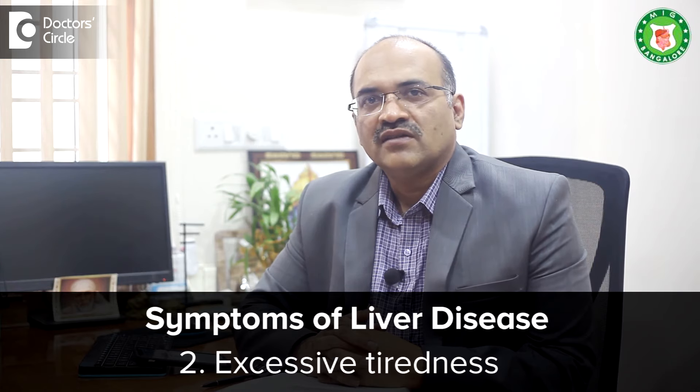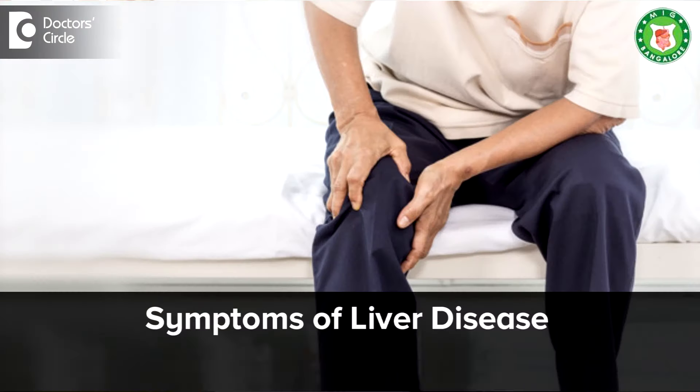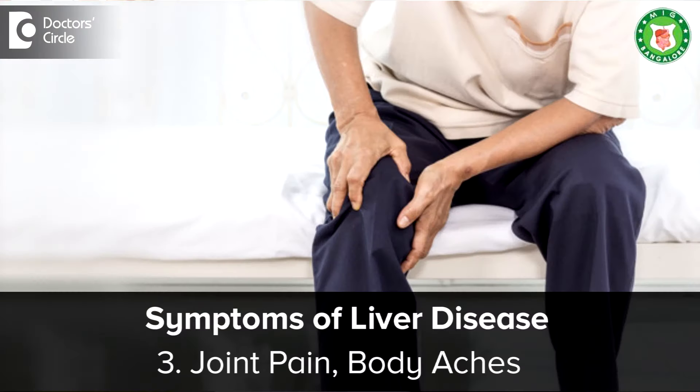Symptoms of liver disease are: 1. You start losing your appetite — you feel less hungry. 2. Excessive tiredness. 3. You feel joint pain and body aches. These are 3 symptoms.